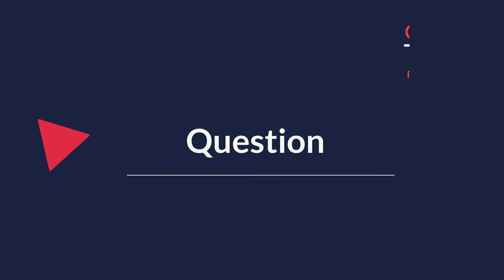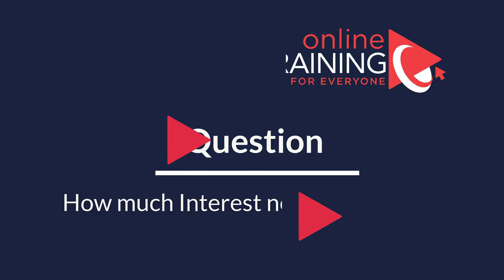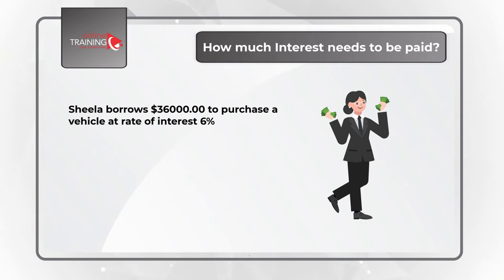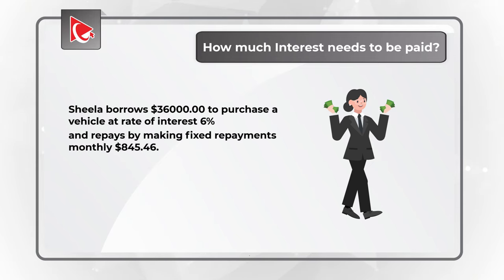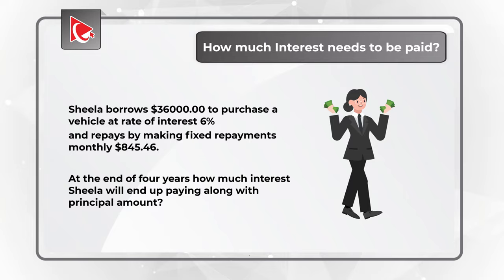Here is a very cool question, which is frequently used to test your math skills. You need to determine how much interest should be paid. Sheila borrows $36,000 to purchase a vehicle at the rate of 6% and repays by making fixed payments monthly in the amount of $845.46. At the end of 4 years, how much interest will Sheila end up paying along with the principal amount?